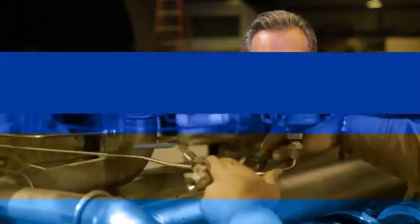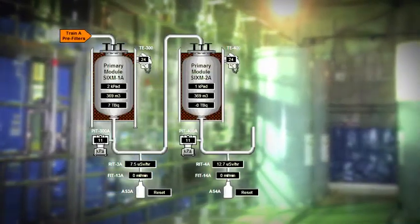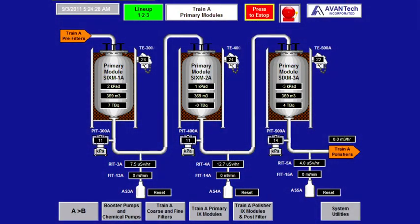Our electrical engineers are special because not only do they design the electrical engineering equipment, but they have the ability to program it as well. We try to make our screens resemble, as close as possible, the process. It is run from a touch screen — what you see is what you've got in the process. Operators can adapt to this very quickly. It's intuitive to them, very easy for them to understand.